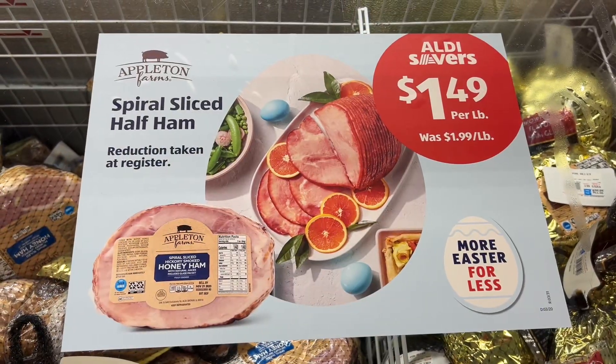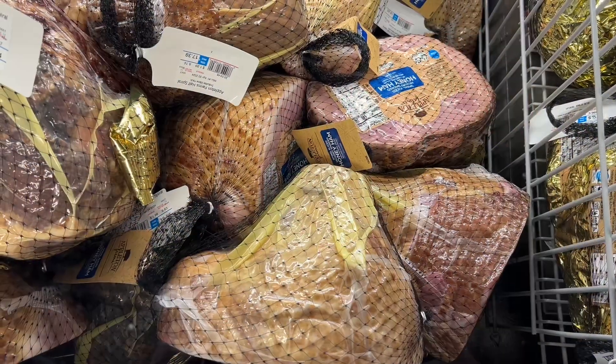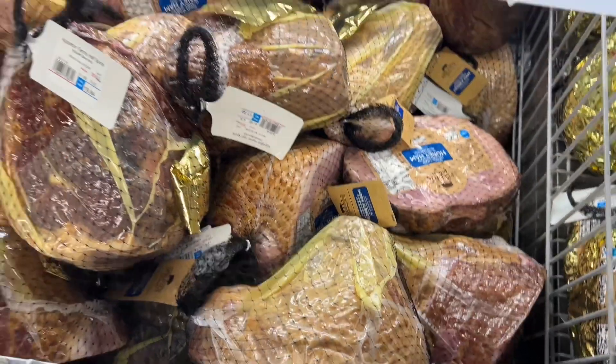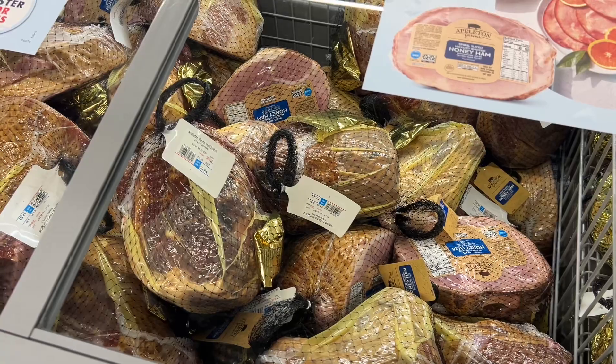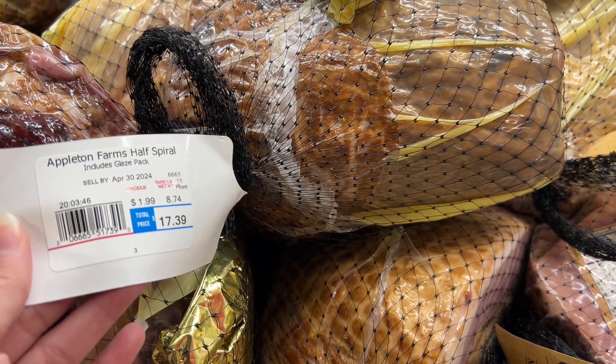This is the Appleton Farm spiral sliced half ham for $1.49 per pound. The tag still says $1.99 per pound but the sign says the reduction is taken at the register. There's plenty at the moment but I'm sure these will go quick closer to Easter. Similar brands are around $2.79 per pound at Publix.